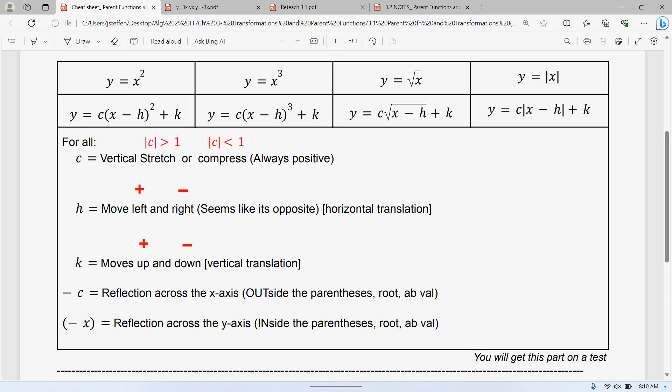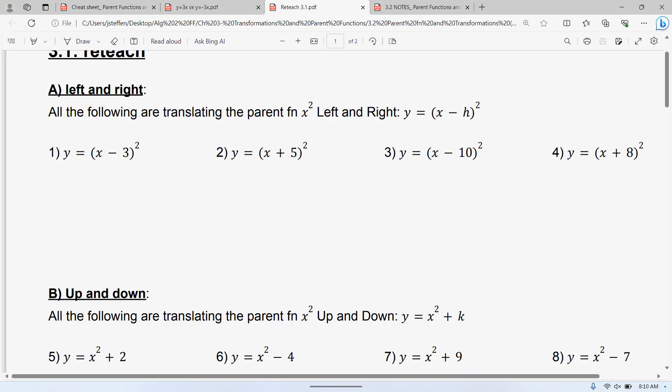If you remember the equations from the cheat sheet, we had this, or we had C, and the next line is H squared plus K. All of these things, we have this insight part, and that's what I have here with this section.